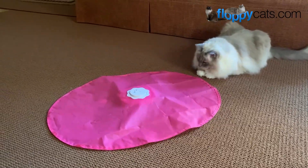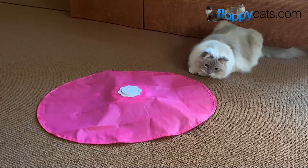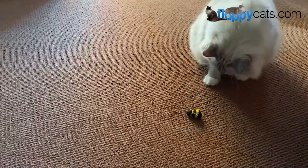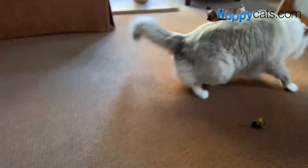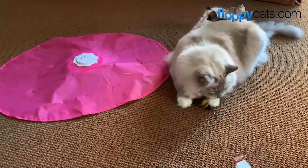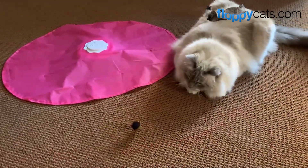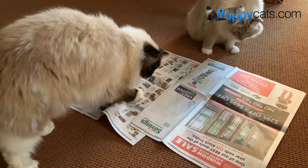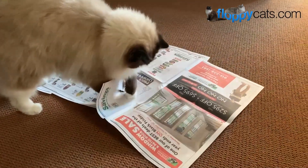Another way to keep a wand toy enticing is to drag it underneath something, like the Black Hole Catch the Tail mat. That makes it much more enticing — more similar to what they'd encounter outside, like a mouse under a pile of leaves. You don't have to have the Black Hole mat; you can use a piece of newspaper or weekly grocery store ads laid flat and drag the toy under that. It tears and makes fun sounds, which makes it more exciting for your kitties.